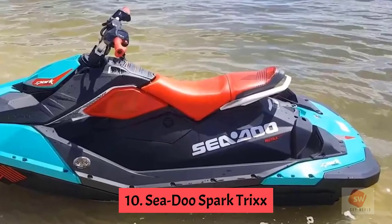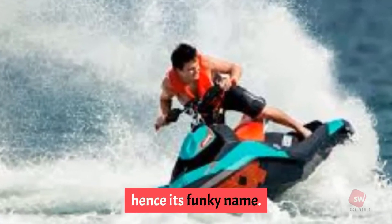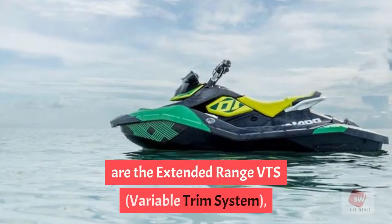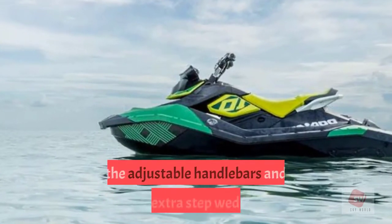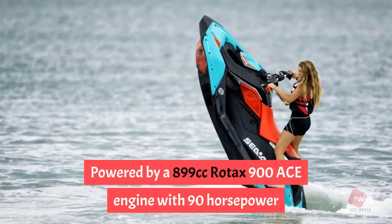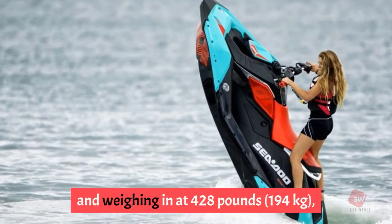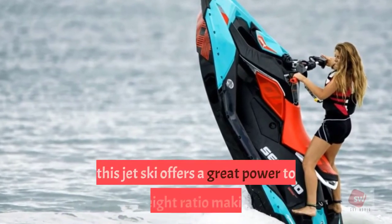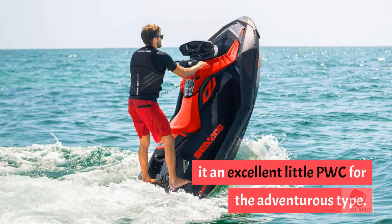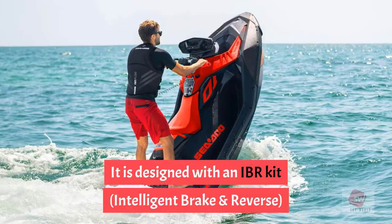Number 10: Sea-Doo Spark Trixx. This lightweight, high-strength personal watercraft is designed to perform all types of tricks on the water, hence its funky name. Additions from Sea-Doo's regular Spark model include the extended-range VTS (Variable Trim System), adjustable handlebars, and extra step wedges. Powered by a 899cc Rotax 900 ACE engine with 90 horsepower and weighing 428 pounds (194 kg), it offers a great power-to-weight ratio and features an IBR (Intelligent Brake and Reverse) kit for added security.